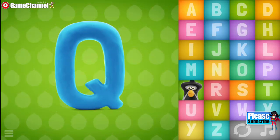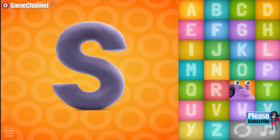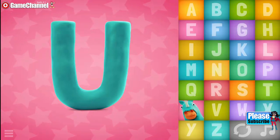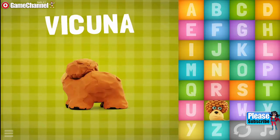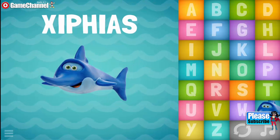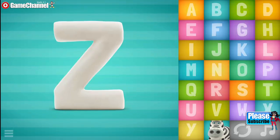Q... Whale. R... Rhino. S, Snail. O, T, T, Tiger. Tiger... Rrrr. U... Unicorn. V, Z, Z, Z... Zebra.